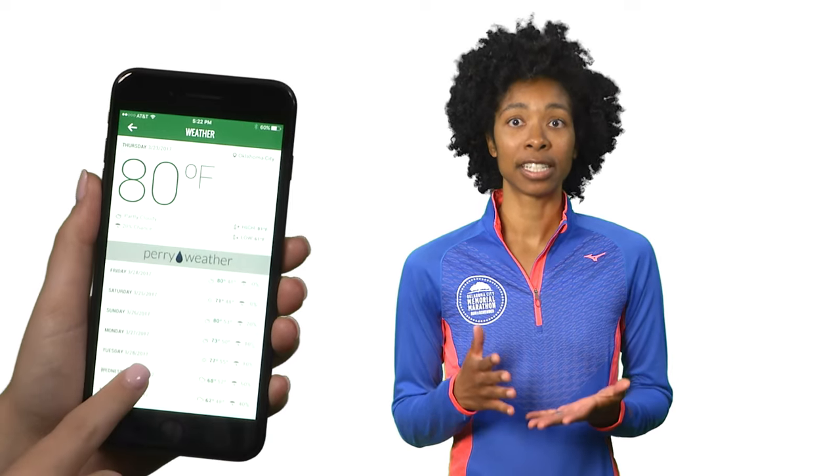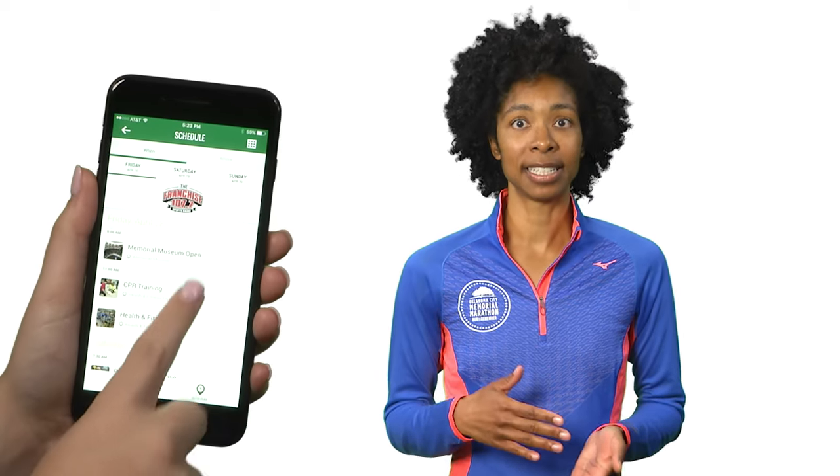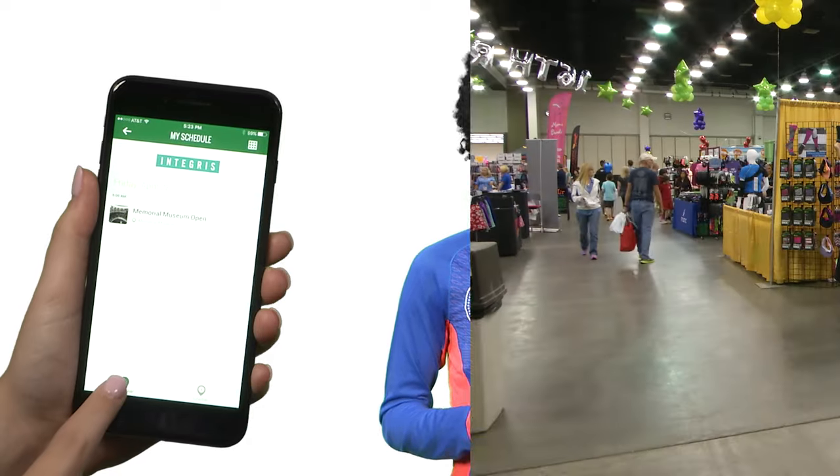Their forecasts are localized to the marathon course and are extremely accurate. Plan and share your race weekend with the all-new scheduling feature. Select the activities you want to attend and then send them to your friends and family, so they can join in on the fun.